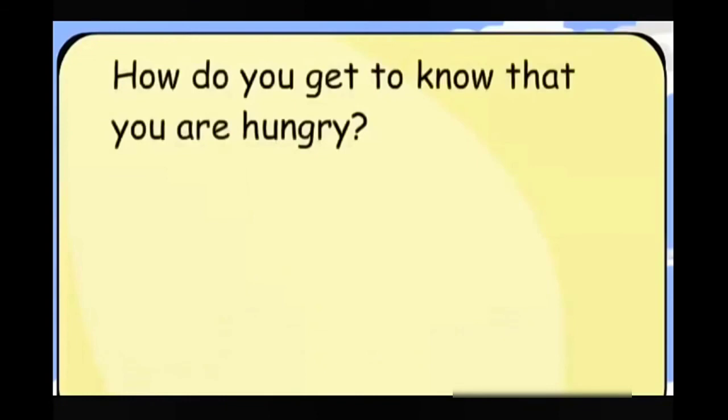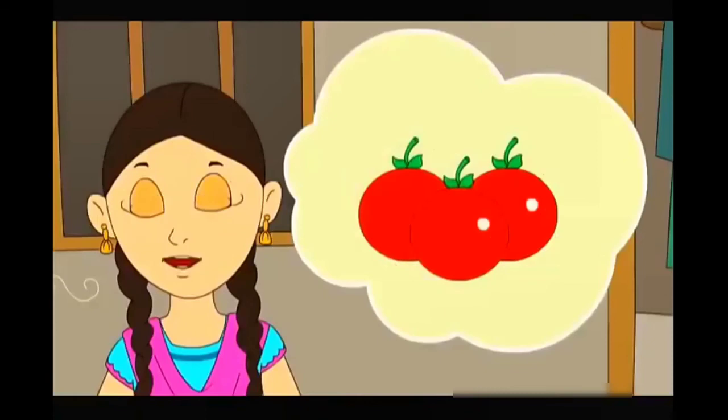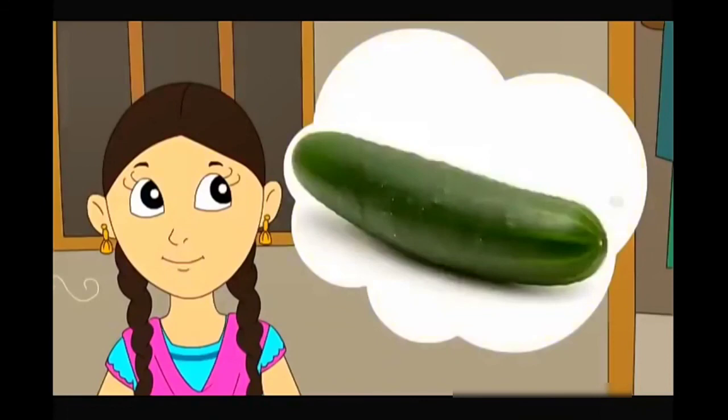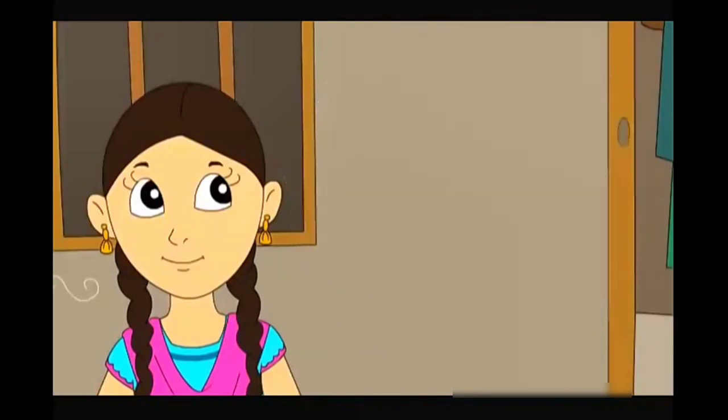How do you get to know that you are hungry? Can you describe the tastes of tomato, cucumber, onion or garlic? You can discuss with your friends. Can you write down 5 things that you like to eat? Can you describe their tastes also?